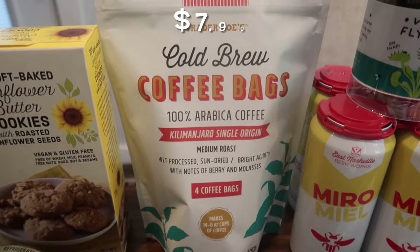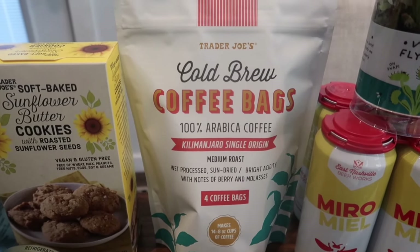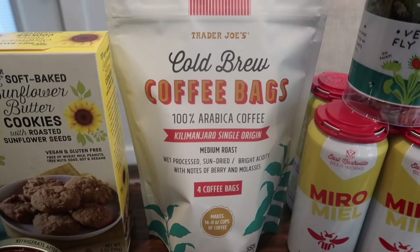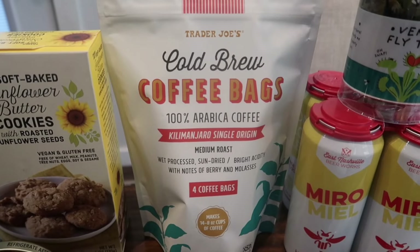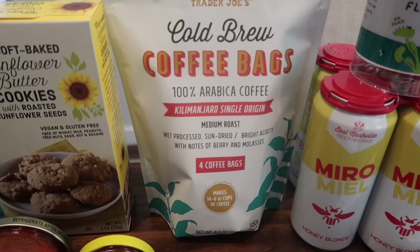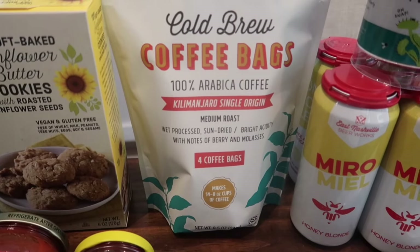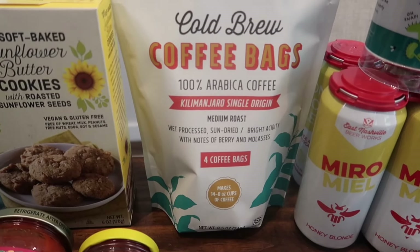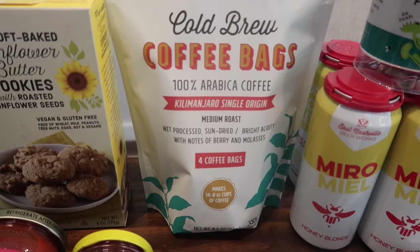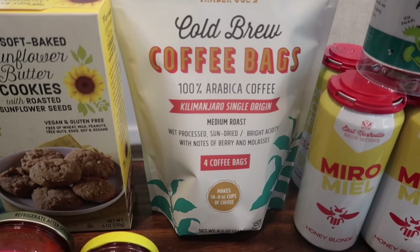I picked up the cold brew coffee bags — it comes with four bags. This is a summer item so I wanted to grab it before they stop carrying it. Brent has been loving taking cold brew to work every week. I just put one bag in a big mason jar, fill it with water, let it sit overnight, take the bag out in the morning, and you've got cold brew for the whole week. So easy and delicious — he brought it to work and everyone loved it.